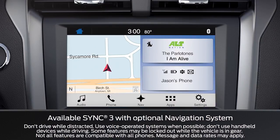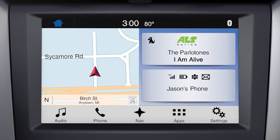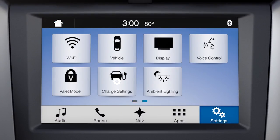Your Ford plug-in electric vehicle has a few unique in-vehicle features that can help improve your charging experience. Let's take a look. From the home screen, select settings. Then you may need to swipe left to charge settings.